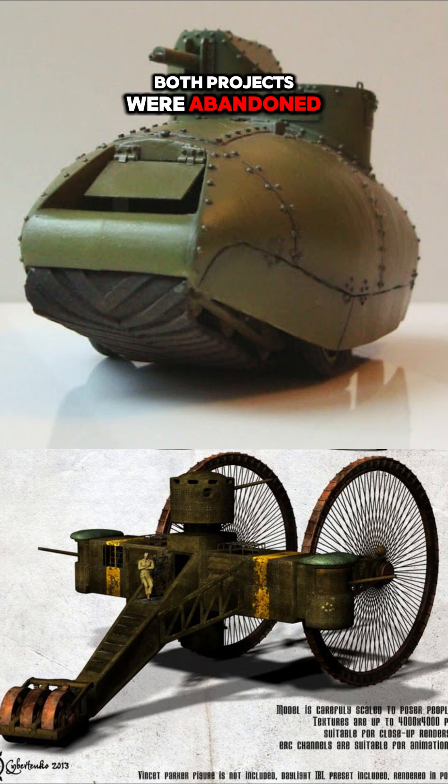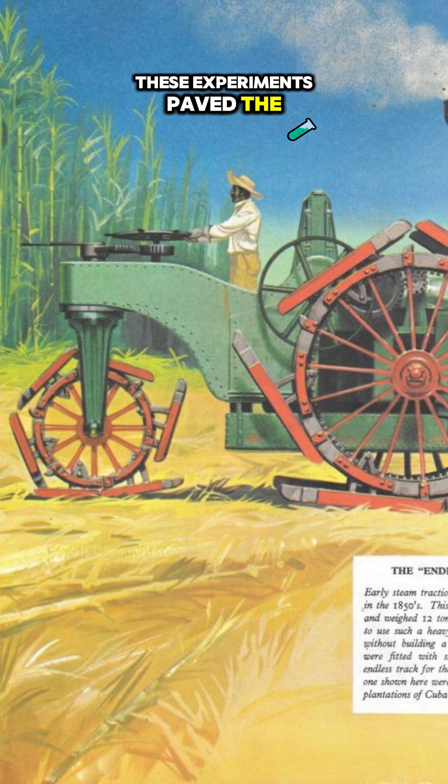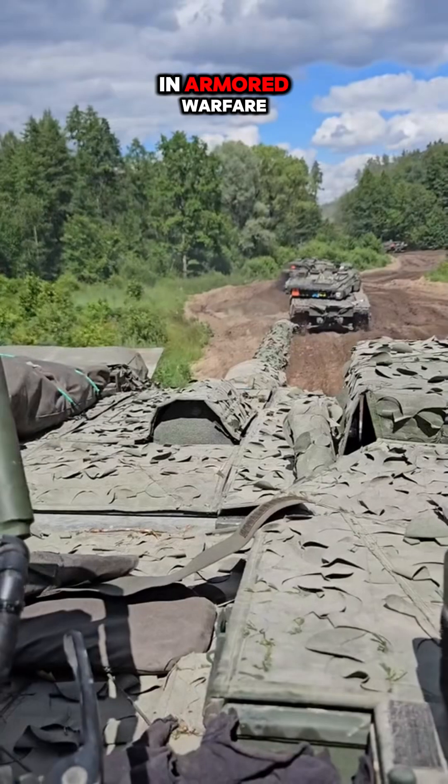Both projects were abandoned, highlighting the challenges of early tank development. Yet these experiments paved the way for future innovations in armored warfare.